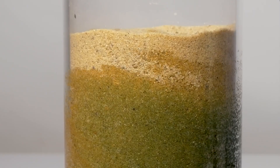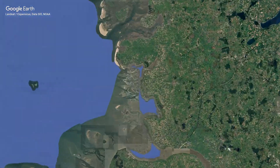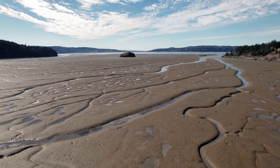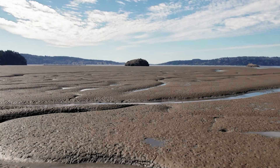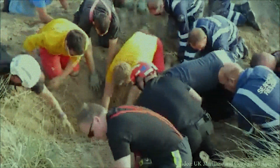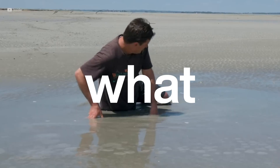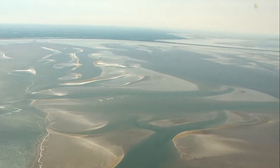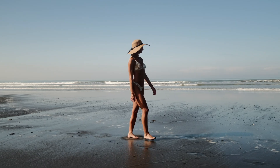In this video we're going to bust the myths, dig into the science, and see where quicksand really appears in the world. We'll find out what happens beneath the surface, whether anything that sinks ever comes back, and most importantly, what you should do if it's you caught in the trap. My name is Mark Watts. Welcome to Deep Science.